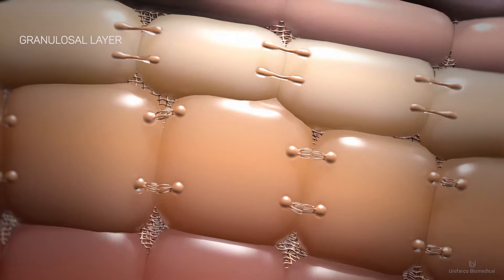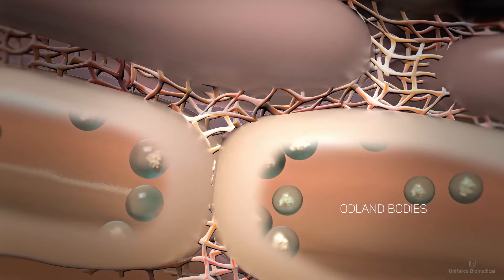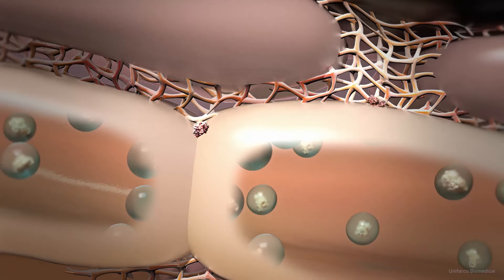Here they are anchored by special protein structures called tight junctions. Here they produce odland bodies, vesicles containing the precursors of the three epidermal lipids.